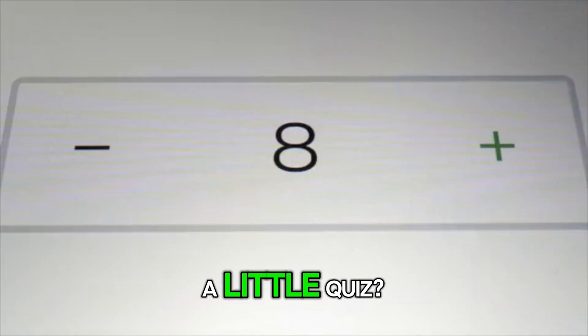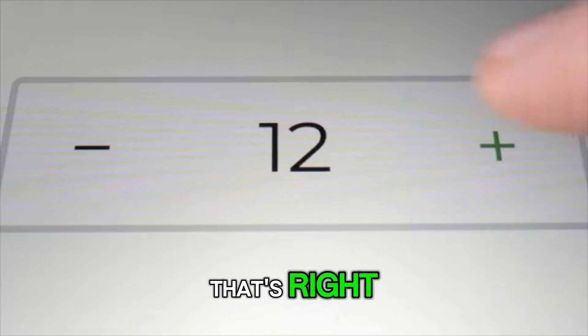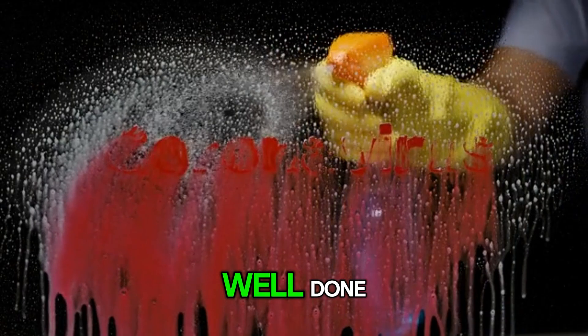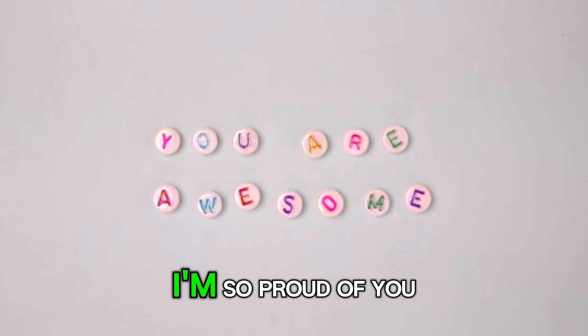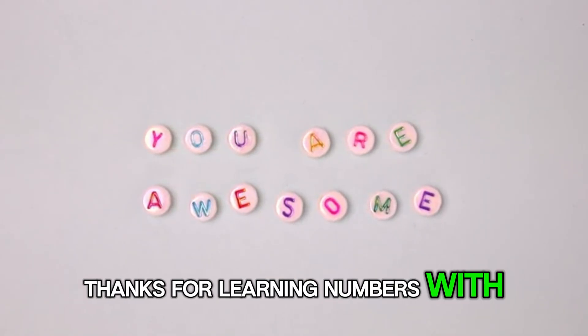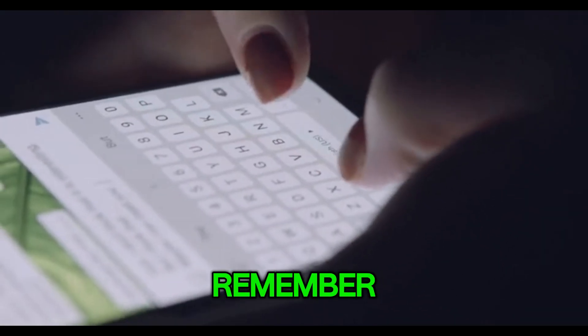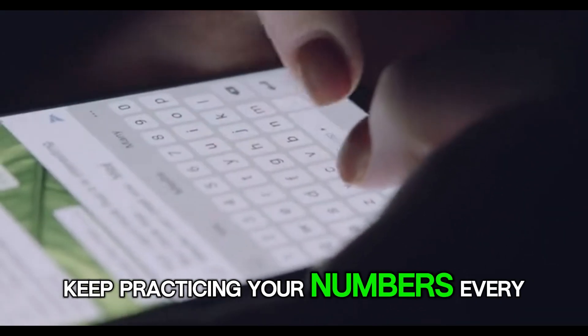Do you want to play a little quiz? What comes after 13? That's right. It's 14. Well done. You are awesome counters. I'm so proud of you. Thanks for learning numbers with me. Bye-bye. See you next time. Remember, keep practicing your numbers every day.